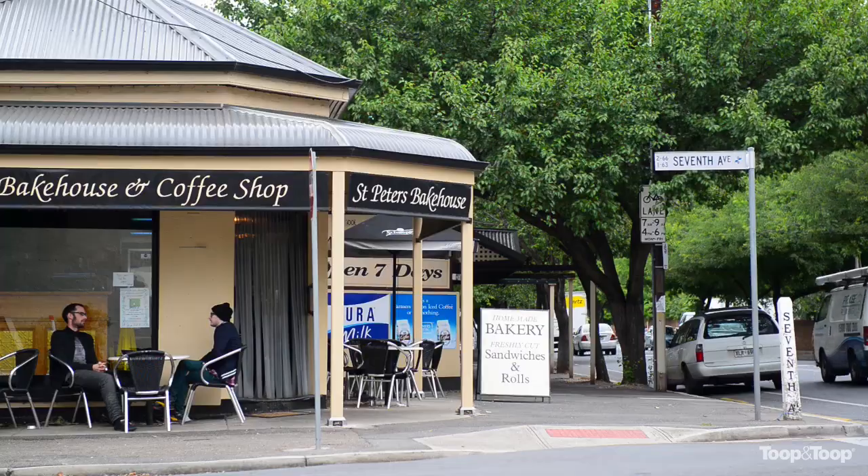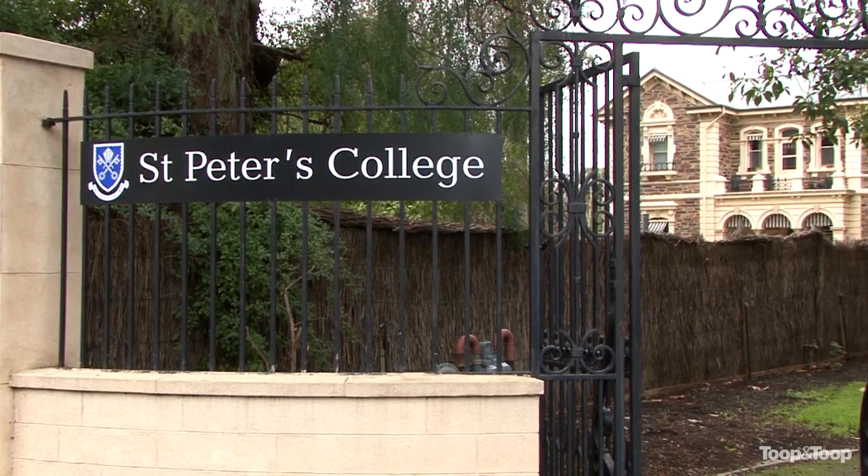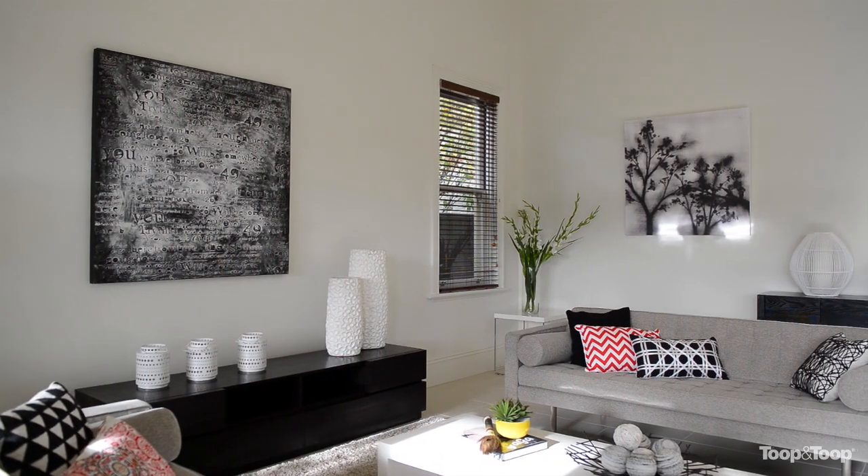The home is superbly located close to the best schools and colleges, the Parade Precinct in Norwood, the City and North Adelaide.